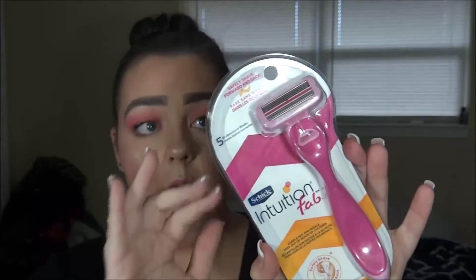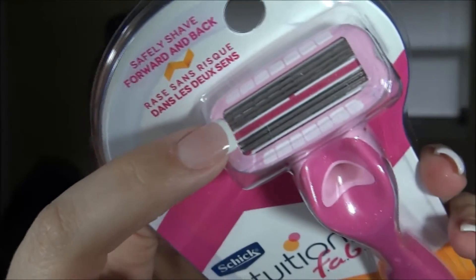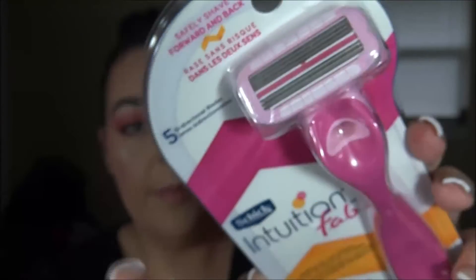Lastly, I got another full-size item — a full-size razor! You know how expensive razors can be? This is the Schick Intuition Fab razor. What struck me as different is that you can shave forwards and backwards — it has two blades up top, two blades on the bottom, and a strip in the middle, so you can shave up and down in the same stroke. I recently started getting waxed so I rarely need a razor, but it's great to have one just in case I can't get to the wax salon or need a touch-up. A great value for five bucks.